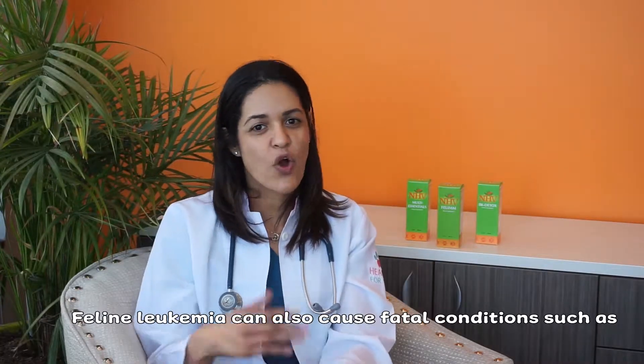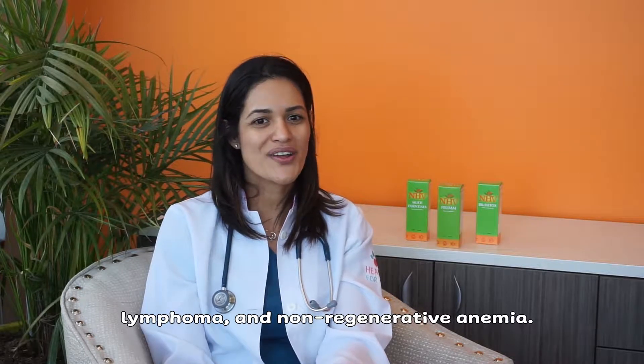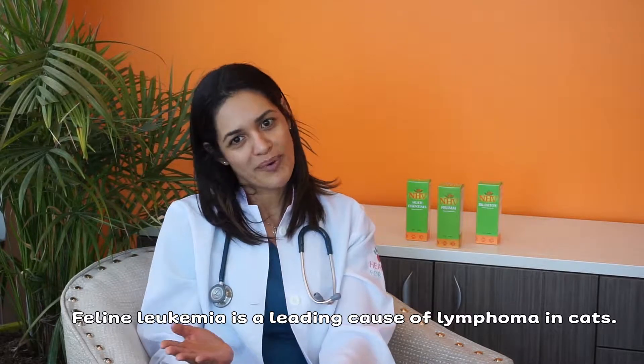Feline leukemia can also cause fatal conditions such as lymphoma and non-regenerative anemia. Feline leukemia is a leading cause of lymphoma in cats.